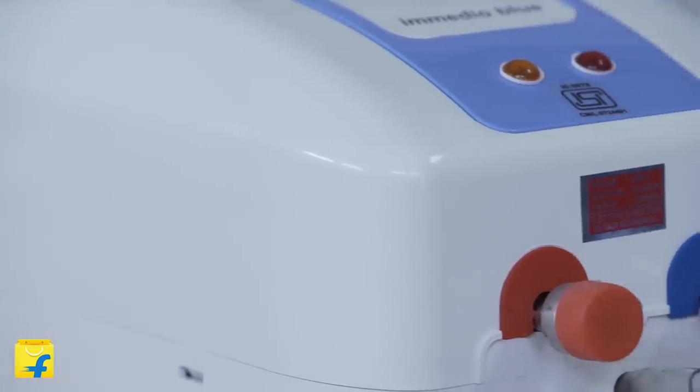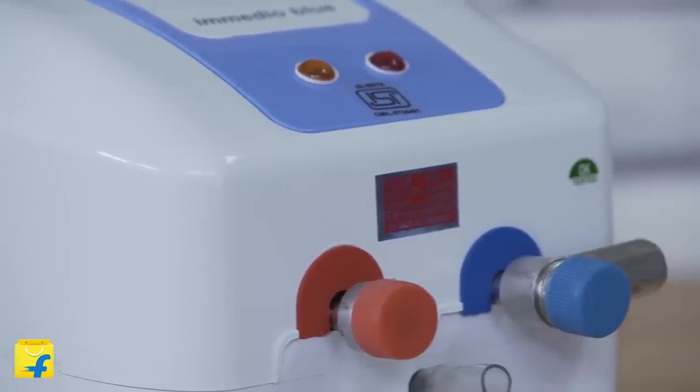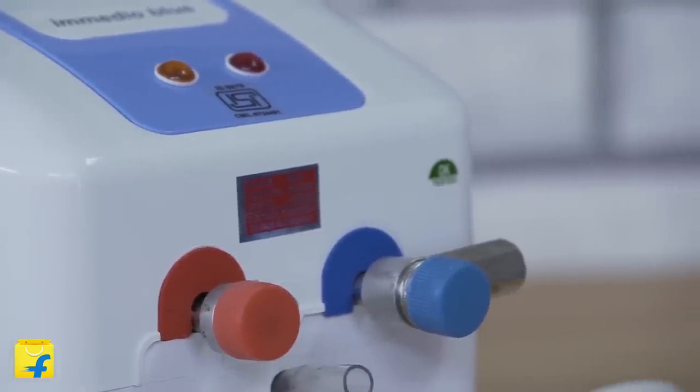If you are in an area with hard water, the geyser you buy — be it instant or storage — should have a corrosion resistant tank, so that the heating element is not damaged by the properties of the water. Most instant geysers come in the power range of 3000 to 4500 watts, which is ideal for heating small quantities of water — 1 to 3 litres immediately.